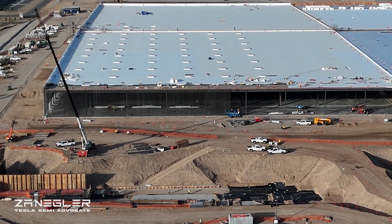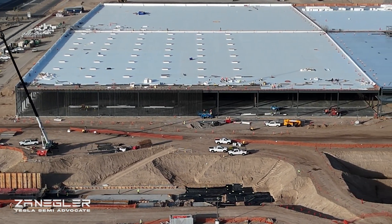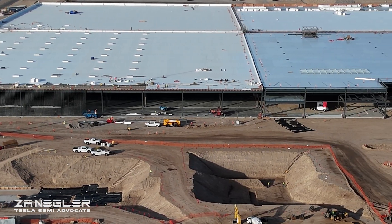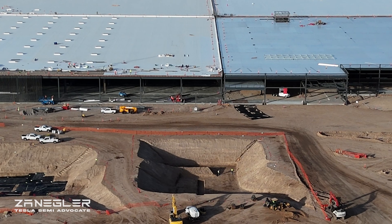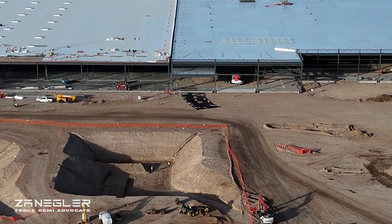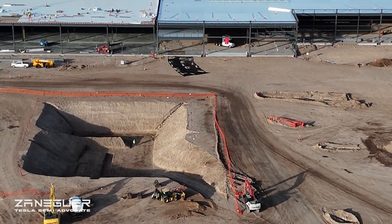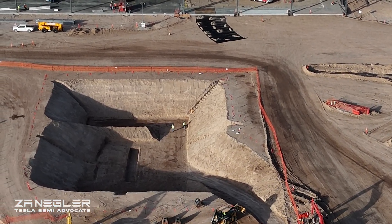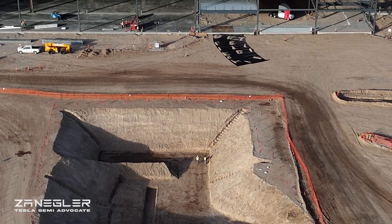Viewers have pointed out that this section here on the left and in the middle is likely to support the stamping press machines, and this other section could be for storing wastewater. What do you think?